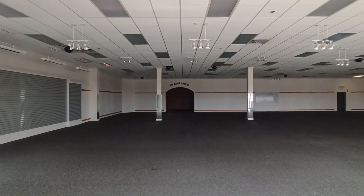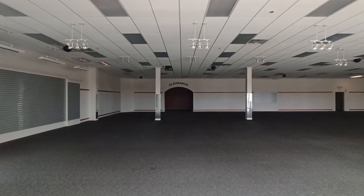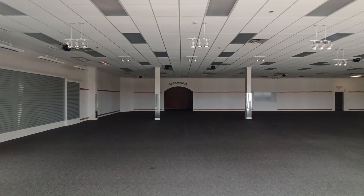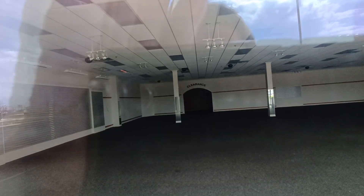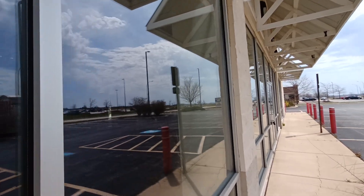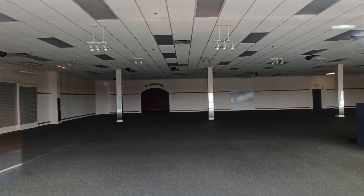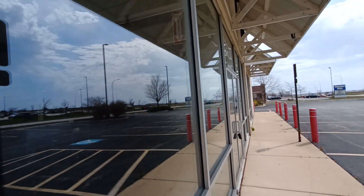Right away I see the clearance section back there. I think Shoe Department Encores are probably about this big. The reason why this closed, I'm not sure. Probably just not enough population to support it, or maybe the store was just entirely too big — the square footage was too big. That's what it seems like.